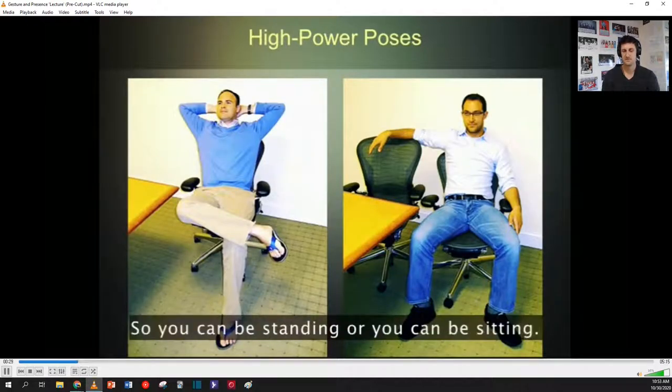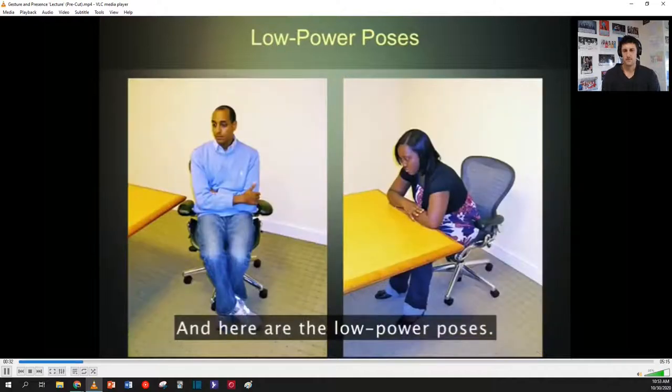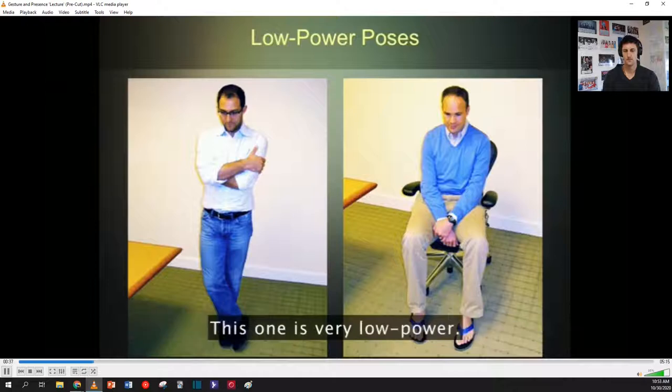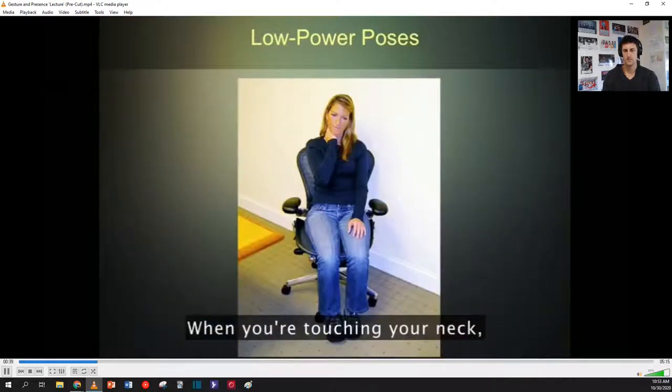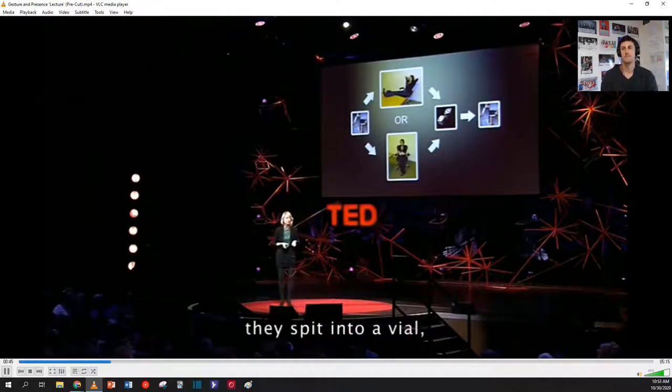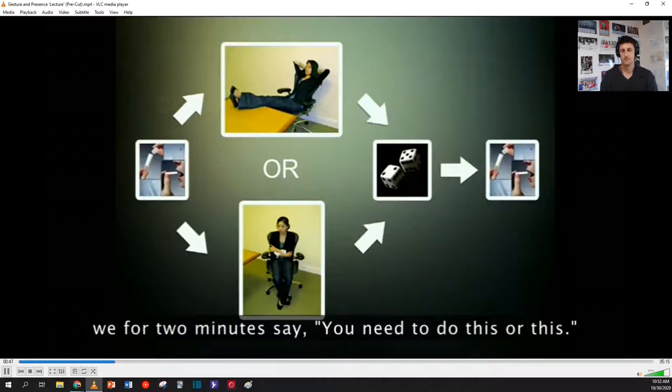You can be standing or you can be sitting. And here are the low power poses — so you're folding up, you're making yourself small. This one is very low power; when you're touching your neck, you're really kind of protecting yourself.